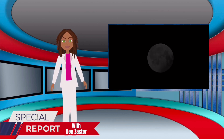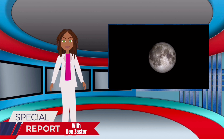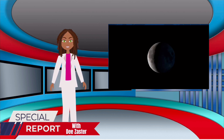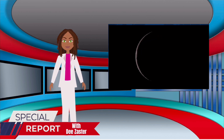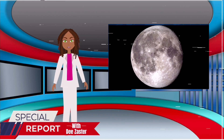Up next, waxing crescent, also known as the toenail moon — to the right. Next is first quarter, that is when half of the moon is shown. Waxing gibbous is the next phase — waxing means it is getting bigger. A full moon is when we see the whole moon; werewolves love this moon! Waning gibbous — waning means it is getting smaller. Then is third quarter, which is also half the moon but the other way. Then waning crescent, the opposite toenail, to the left. It takes 27 days for the moon to orbit the Earth and 29 days to cycle through the moon phases.